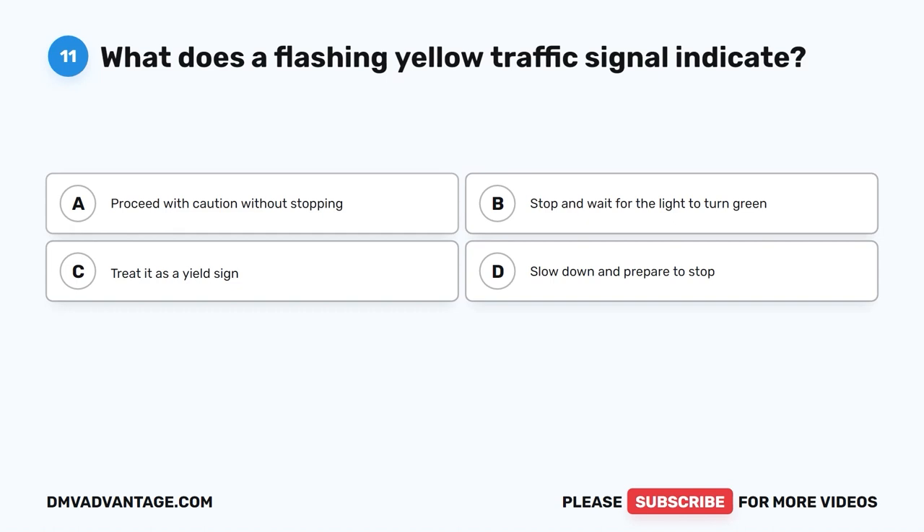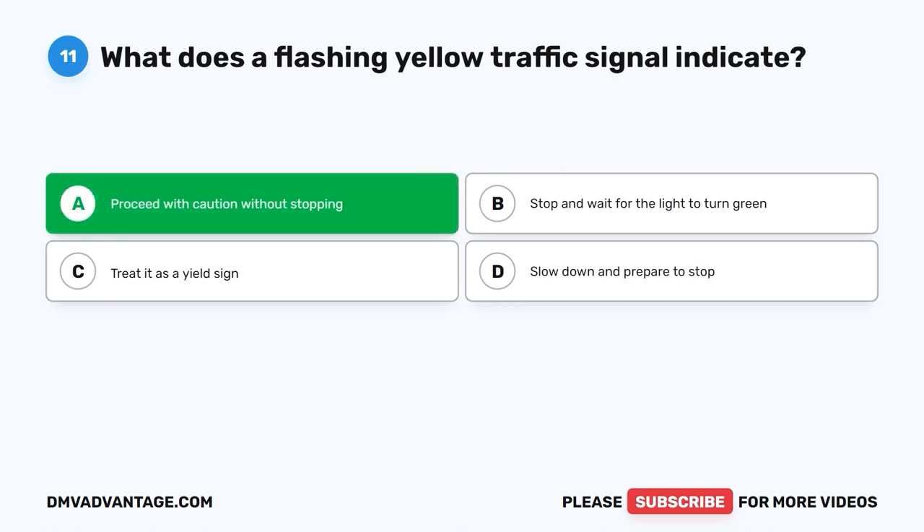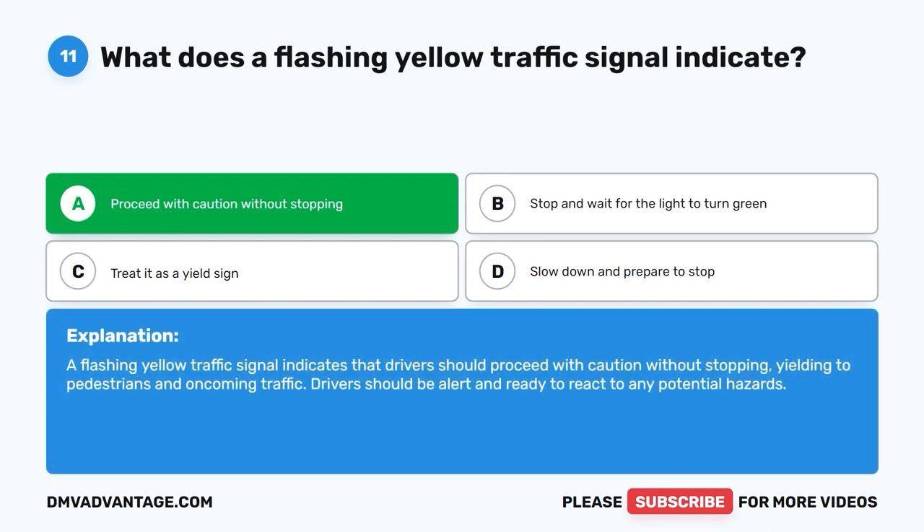Question 11: What does a flashing yellow traffic signal indicate? A. Proceed with caution without stopping. B. Stop and wait for the light to turn green. C. Treat it as a yield sign. D. Slow down and prepare to stop. The correct answer is A. Proceed with caution without stopping. A flashing yellow traffic signal indicates that drivers should proceed with caution without stopping, yielding to pedestrians and oncoming traffic. Drivers should be alert and ready to react to any potential hazards.